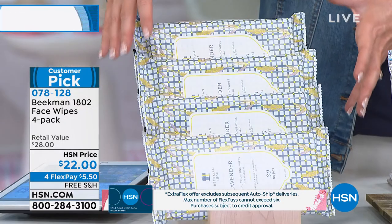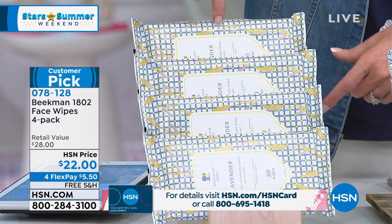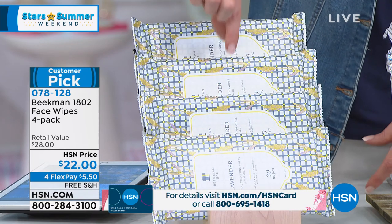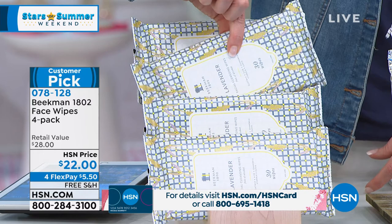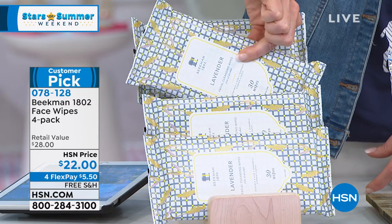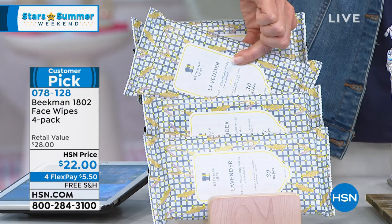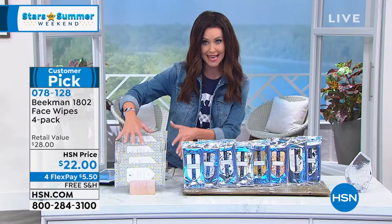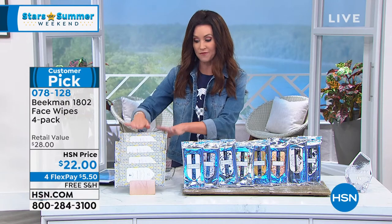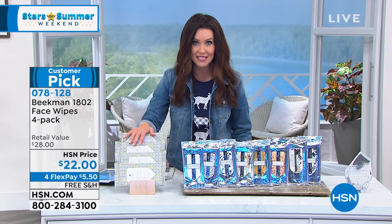There are a lot of wipes out there, but most are not great for sensitive skin and not that effective. None of them that I've seen are clean beauty, and none of them have extra ingredients like CoQ10, vitamin E, and aloe to help soothe and give you anti-aging benefits. You're getting four packs — 120 wipes — for $22. Normally you'd be paying closer to $28. This is the lavender scent, the latest in the entire line, and it's only here at HSN. If you want the lavender face wipes, this is your opportunity. Get it home for $5.50.